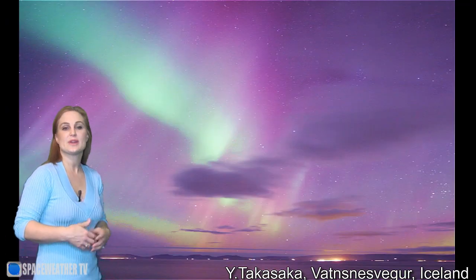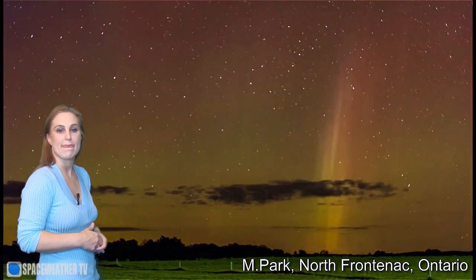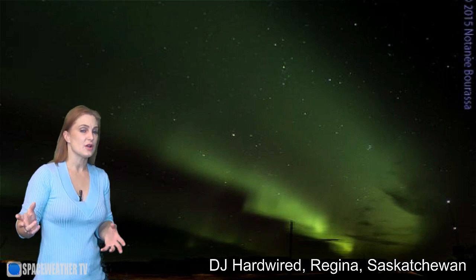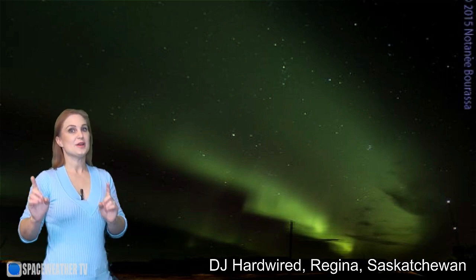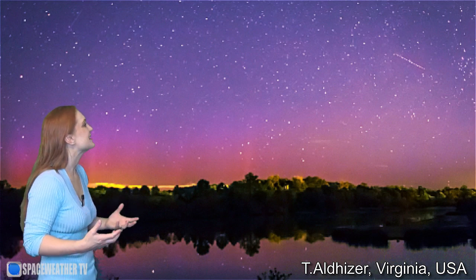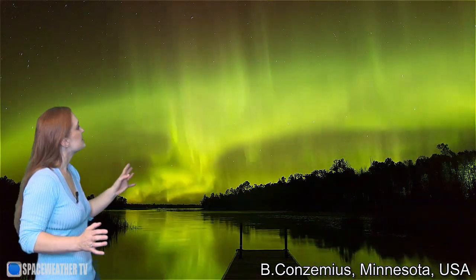Moving to the Western Hemisphere, we had aurora in Ontario, in Edmonton, Alberta, in Saskatchewan, and then down in the United States, aurora made it as far south as Colorado. We had beautiful pictures in Maine, also in Virginia, coronas in North Dakota, and beautiful aurora in Minnesota. This time-lapse captures where the aurora went from sustained curtains into pulsating aurora — that had to do with sub-storms and a totally different phenomenon when the solar storm was calming down.